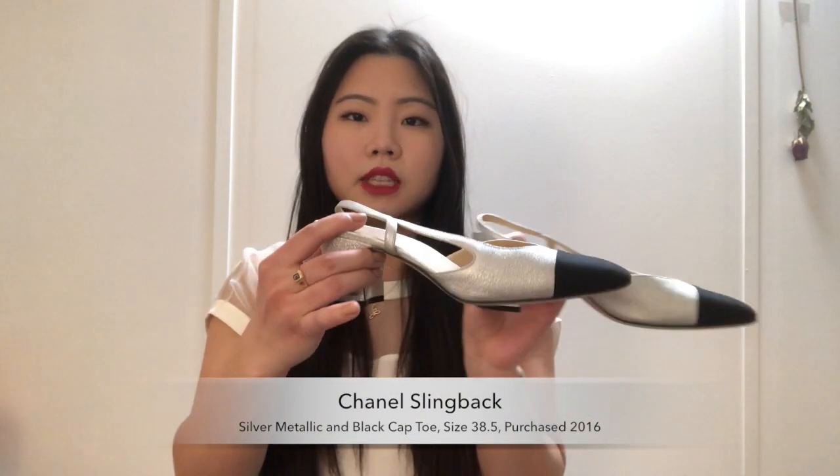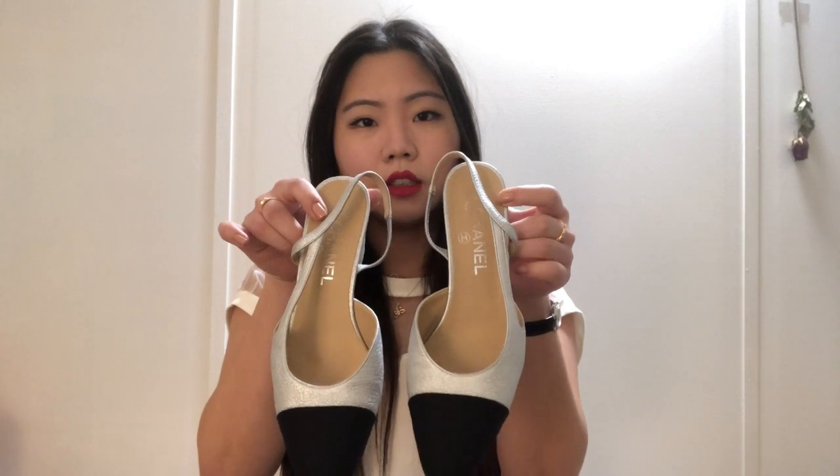The other pair of kitten heels are these Chanel slingbacks in metallic silver — you may have seen them in my Chanel collection video. You can see how much I've worn them. I got these in 2016 in a 38 and a half, which fits me really well. I would recommend sizing up at least a tiny bit when going for Chanel shoes.